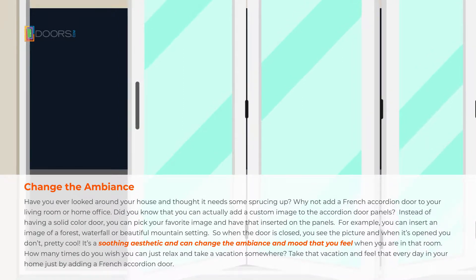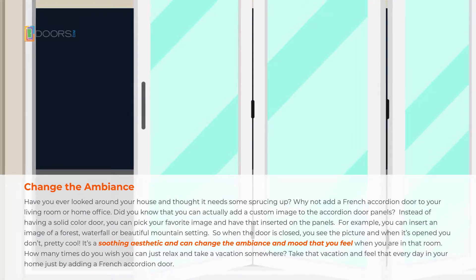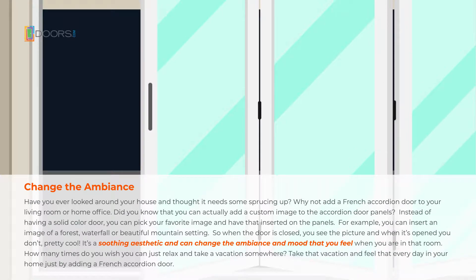It's a soothing aesthetic and can change the ambience and mood that you feel when you're in the room. How many times do you wish you could just relax and take a vacation somewhere? Take that vacation every day in your home just by adding a French accordion door.